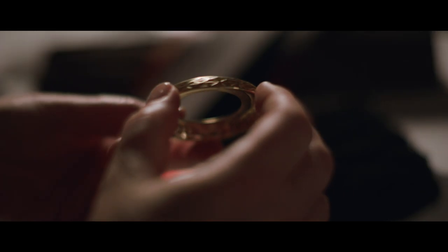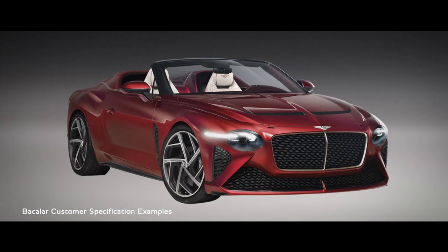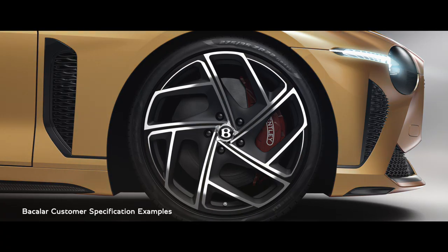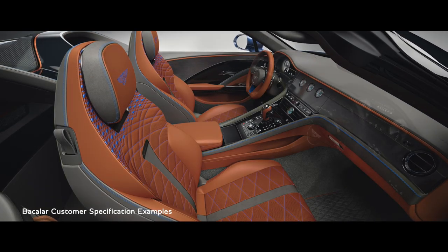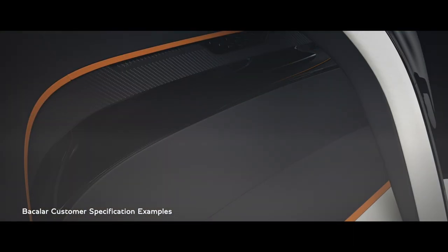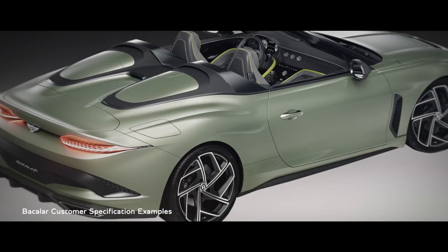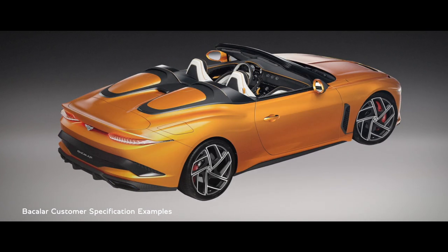Every single Bator customer will commission their car through dedicated sessions with our Mulliner designers, who will guide customers through the process of choosing the infinite combinations of material, finish and colour across their car. From the main exterior paint to the surface finish of the air vents and literally everything in between, each customer will specify even the tiniest of details.